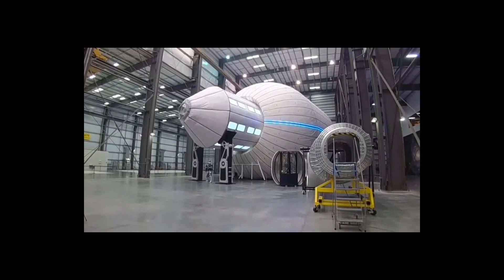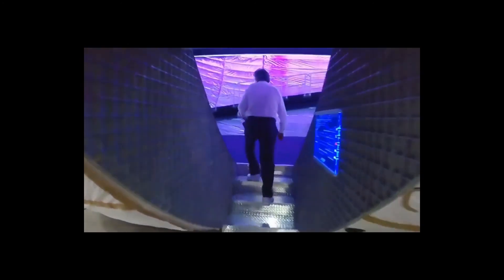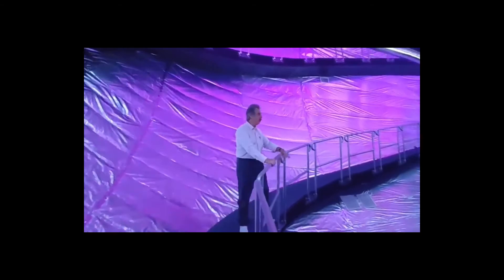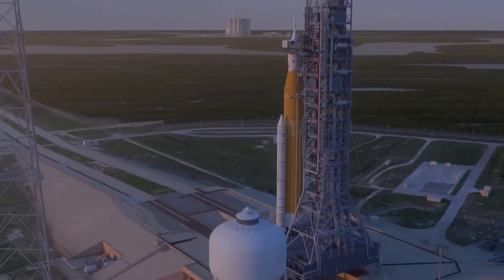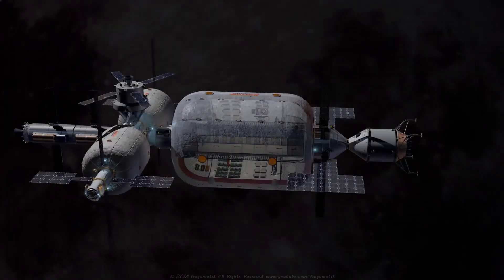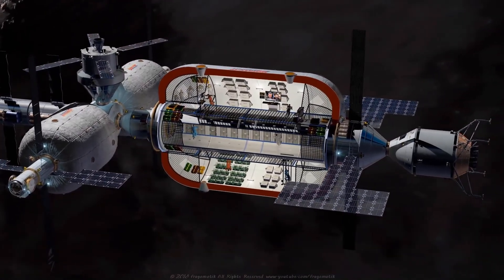Also in development at Bigelow Aerospace is the B-330's big brother, the BA-2100 Olympus. The BA-2100 Olympus is a concept design in development as part of Bigelow's commercial space station programme. The numerical name references its size in cubic metres. With that size, it would have to launch on a super-heavy launch vehicle like the SLS or even SpaceX's Starship, but once in orbit, the BA-2100 will have two and a half times the space of the International Space Station.